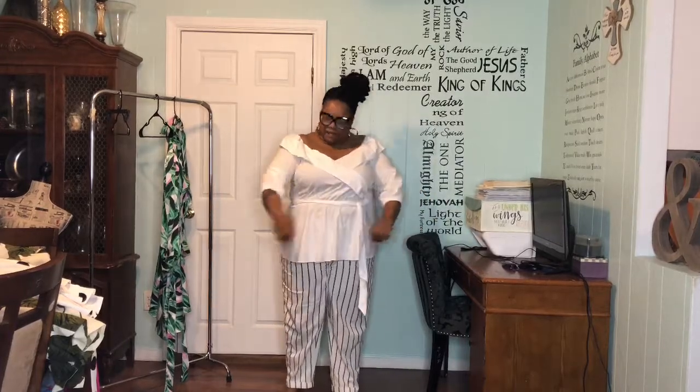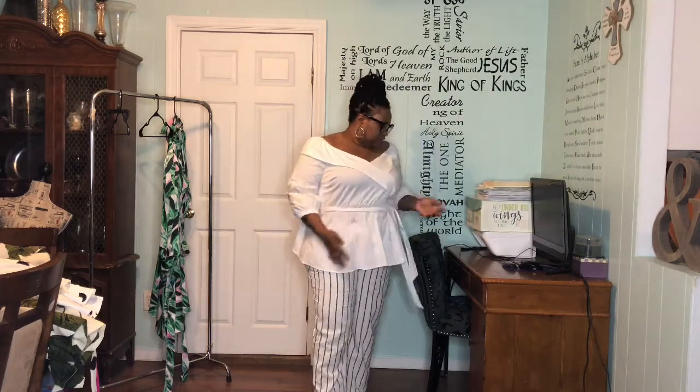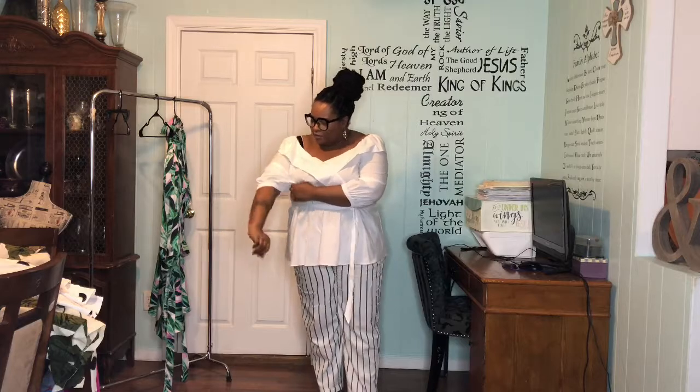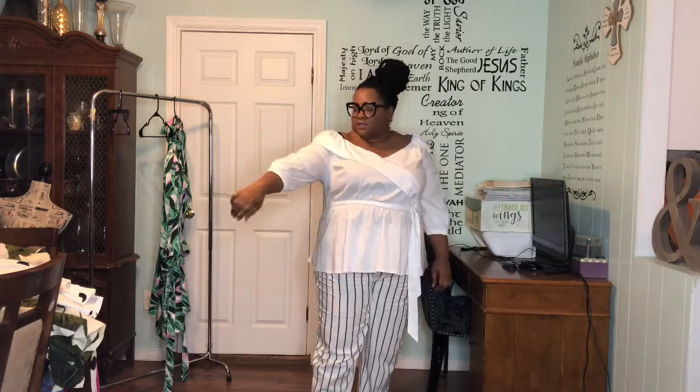Alright guys, here's the last piece. It's a top — also from the Beauty Curve collaboration with Lane Bryant. It's an off-the-shoulder peplum top with a tie. It's 100% cotton. I'm not a fan of cotton shirts like this because they wrinkle so quickly and it's hard to get them ironed the way you want. Anyway, this top is really cute, but the sleeve seems a bit short. From the pictures on the website, it looks like it goes all the way down, but it stops halfway. I don't like that.